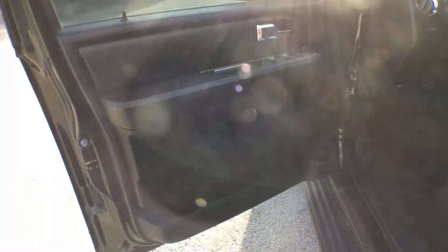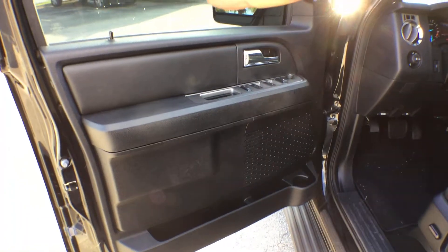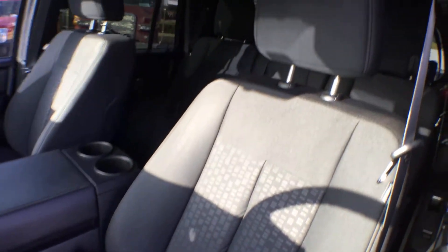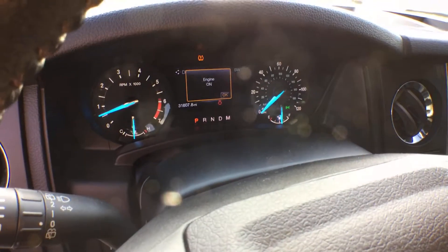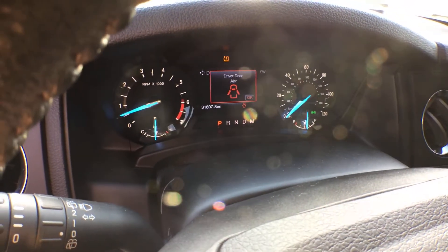Let me show you this interior — look how nice that is. No rips, no tears. Beautiful dash. It lights up blue.